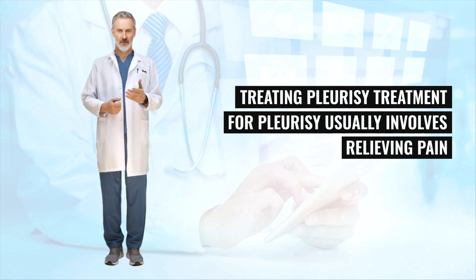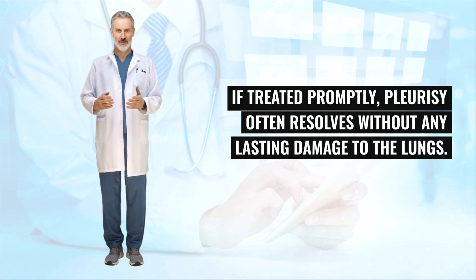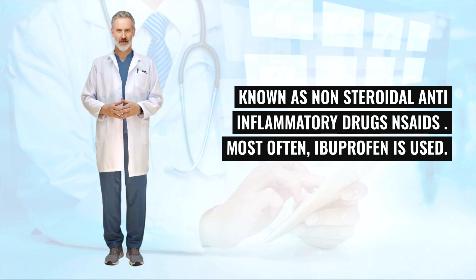Treatment for pleurisy usually involves relieving pain and treating the underlying cause of the condition. If treated promptly, pleurisy often resolves without any lasting damage to the lungs. The chest pain associated with pleurisy can be treated using non-steroidal anti-inflammatory drugs (NSAIDs). Most often, ibuprofen is used.